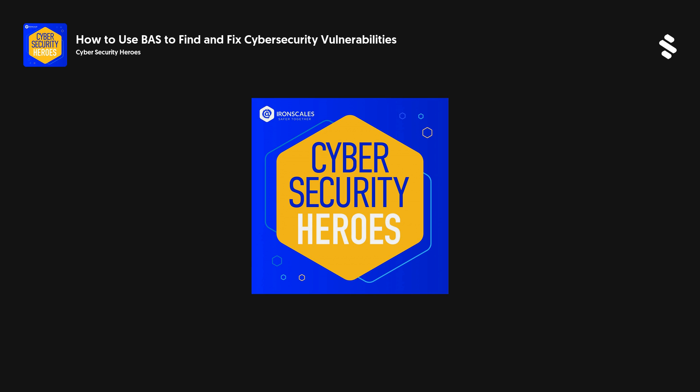Welcome to Cybersecurity Heroes. I'm your host for today's episode, Brendan Rudd, Community Director at Ironskills, an email security platform powered by AI, enhanced by thousands of customer security teams, and built around detecting and removing threats in the inbox. We offer a service that is fast to deploy, easy to operate, and is unparalleled in the ability to stop all types of email threats including advanced attacks like business email compromise, account takeover, and more. Thanks for tuning in. Let's get into the show.